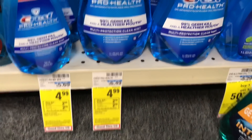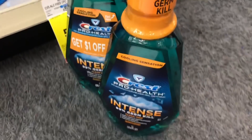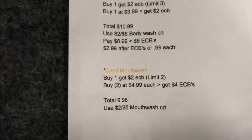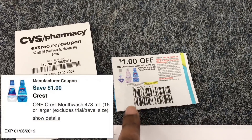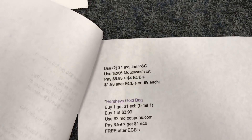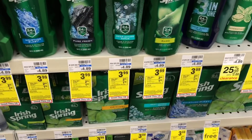The next deal is on Crest Pro Health mouthwash. Buy one at $4.99 and get a $2 ECB back, with a limit of two transactions. I'm buying two at $4.99 each, totaling $9.98. I'm using a $2 off six CRT, one $1 off manufacturer coupon from the January P&G, and one $1 off digital coupon. After coupons I'll pay $5.98 out of pocket, get back $4 in ECBs, making it $1.98 after ECBs — just $0.99 each.